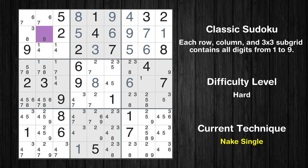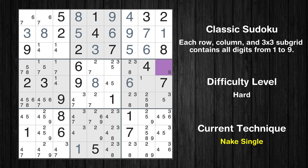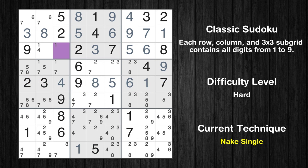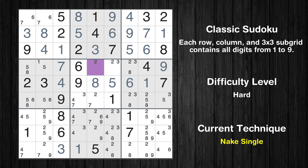Only 9 is missing in the second box. Cell row 5, column 6 is missing in the fifth row. Cell row 2, column 2 is a naked single. Only 3 is missing in the second row. Cell row 4, column 9 is a naked single. Cell row 5, column 8 is a naked single. Cell row 5, column 3 is a naked single. Cell row 4, column 5 is a naked single. Only 5 is missing in the fifth row. Cell row 3, column 3 is a naked single. Only 4 is missing in the third row. Cell row 4, column 3 is a naked single.